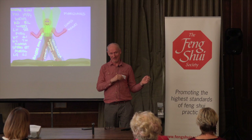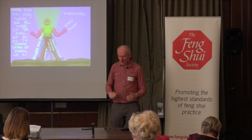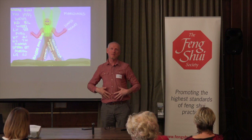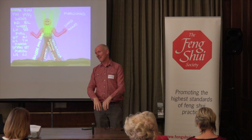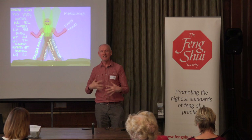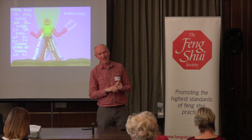Then we have three meridians coming up the inside of the body from the feet, generally to the middle of the body. Interestingly, the sun goes all the way from the head to the earth, but the yin earth-energy meridians are coming up only to the middle and just stay there. They are the kidneys, liver, and spleen meridians.